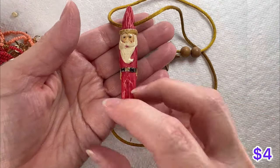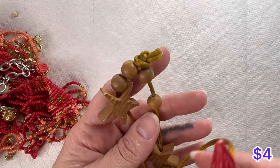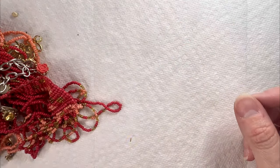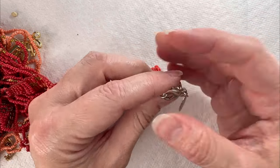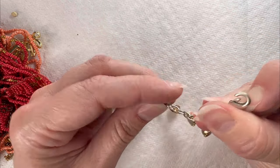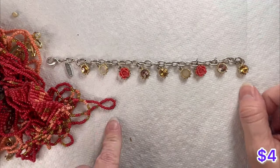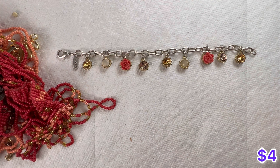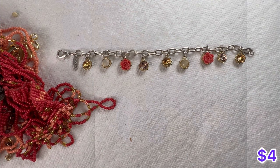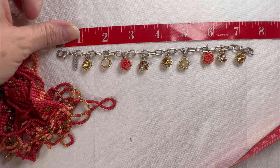I've got this little Santa Claus carved — I think it's just acrylic, not wood. Carved Santa Claus necklace. And an Aero Pastel bracelet here — very pretty with the rhinestones and the acrylic flowers. This one is like a 7 and a half.